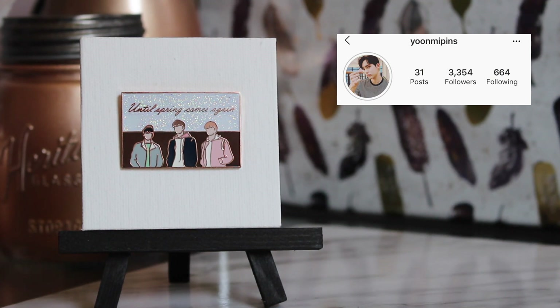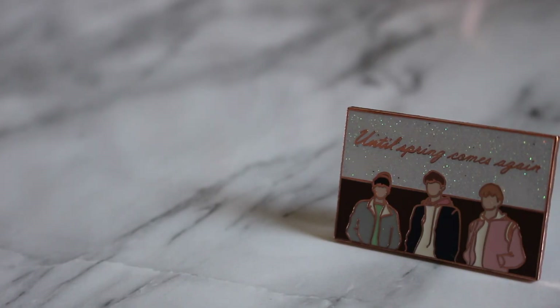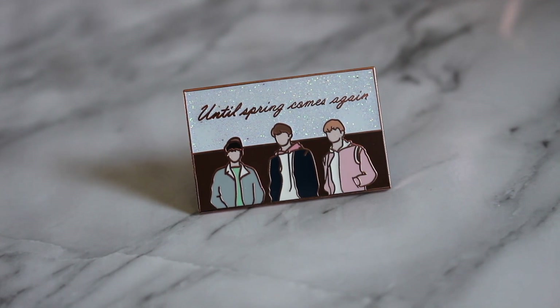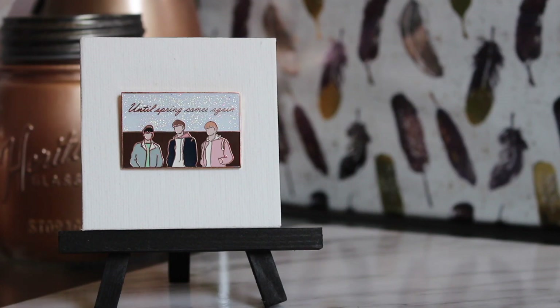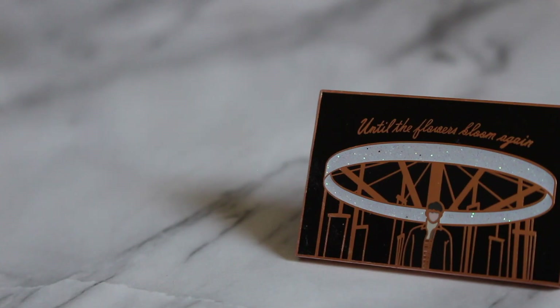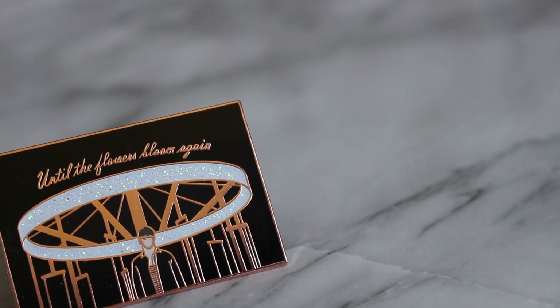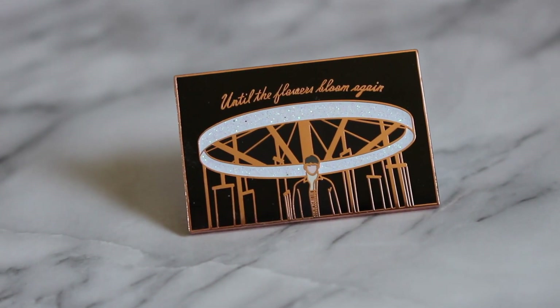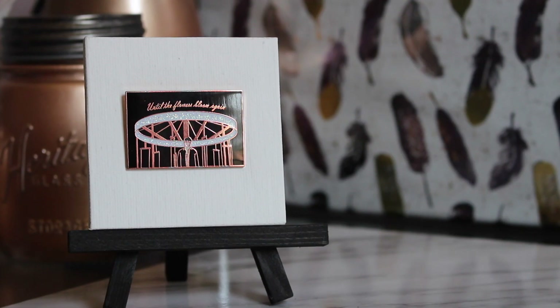These next few pins are from Yunmi Pins. This is a Spring Day one — it says the rap line and 'until spring comes again,' which is my favorite BTS lyric of all time; I almost got it tattooed. I love that she very much focuses on pastels and this pin is no exception. The other one I got from her Spring Day series is of course of Jungkook — it says 'until the flowers bloom again' and he's in front of the carousel. I love how dark this one is; it's very different from the other pins I have.